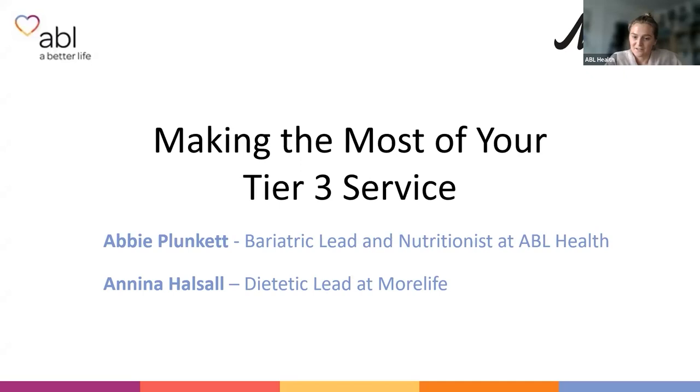Tonight it's myself, who's a Bariatric Lead and Nutritionist at ABL Health, and we've got Nina. Nina: some of you might have met me in More Life. I'm Nina, the Dietetic Lead at More Life, the other tier three weight management service in Manchester.